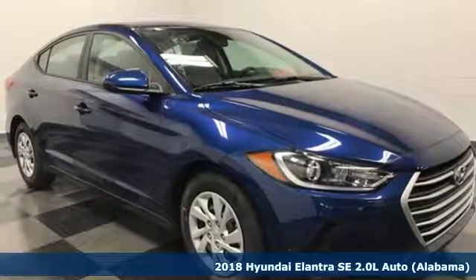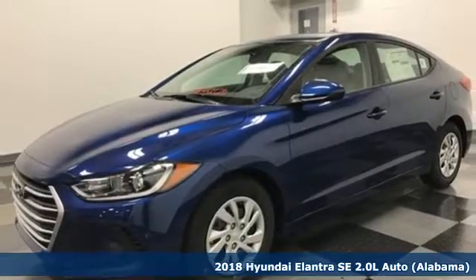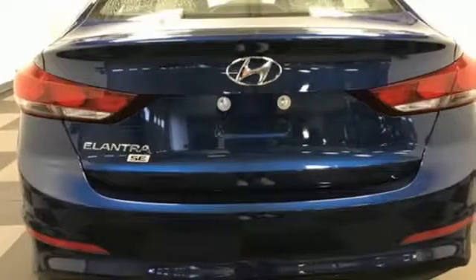It's a 2018 Hyundai Elantra. Exit the entry level and step into a car that feels like it was made just for you. The interior is so roomy, the government classifies the Elantra as a mid-sized car, and the 60-40 split-fold-down rear seatback opens it up even more.